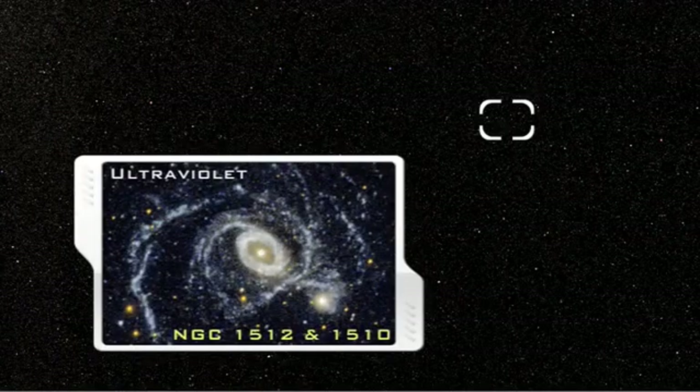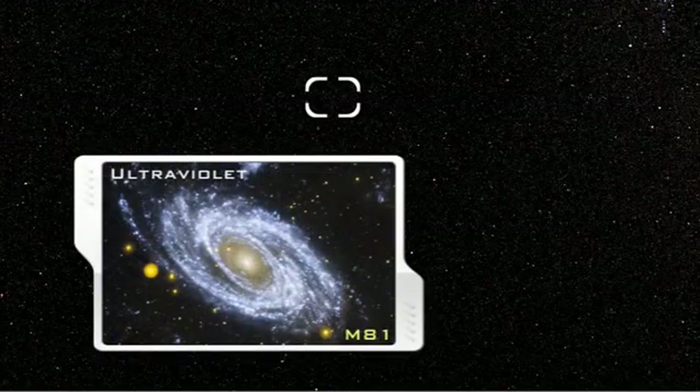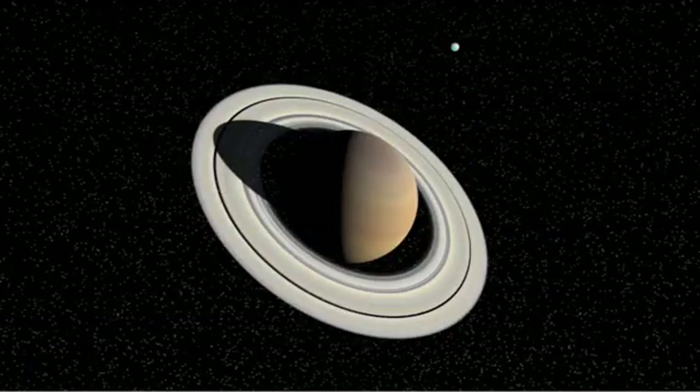New, young stars in the spiral arms of galaxy M81 can be seen in this Galaxy Evolution Explorer, GALEX, image from NASA. Chemical substances, both atoms and molecules, interact with UV light, making this region particularly interesting to scientists.